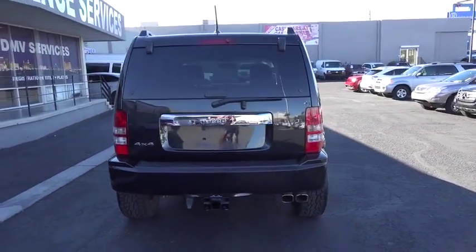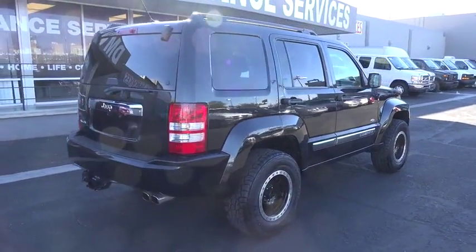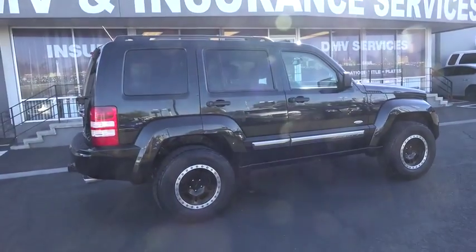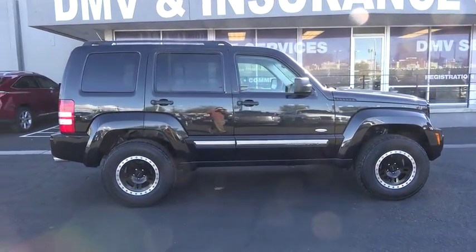Additional features include floor mats, cruise control, four-wheel disc brakes, auto-dimming rearview mirror, AM/FM stereo radio, universal garage door opener, rear defrost, CD player, and power door locks. Come see the car for yourself!